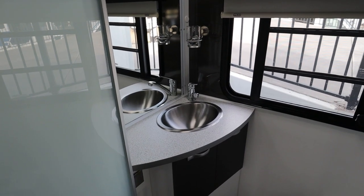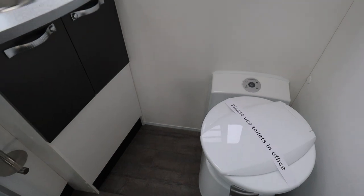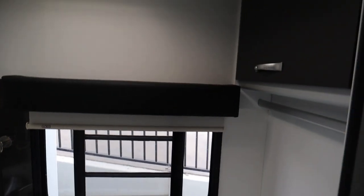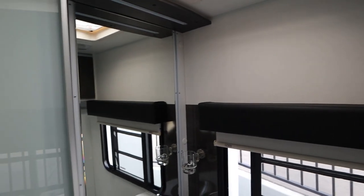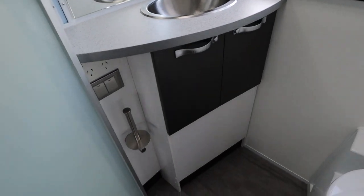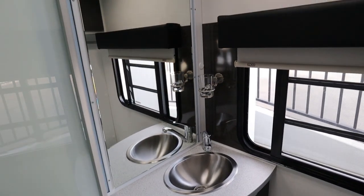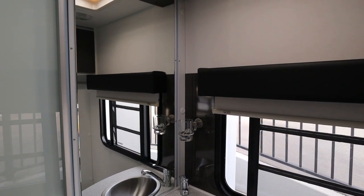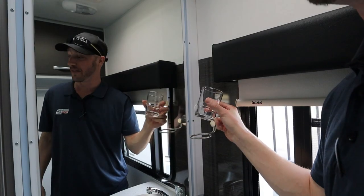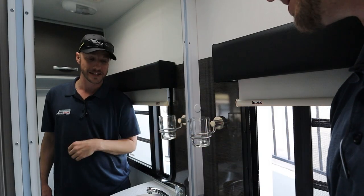Now let's have a look at the toilet area. There are plenty of cupboards in there, a nice big full sized mirror, and of course there's your toilet. There's an overhead cupboard and even a conveniently placed power point for your electric shavers and hair dryers. Avita literally think of everything — even a glass here for brushing your teeth.